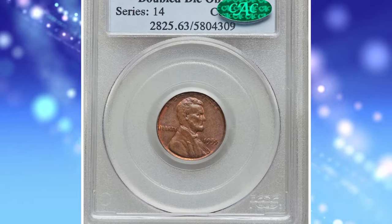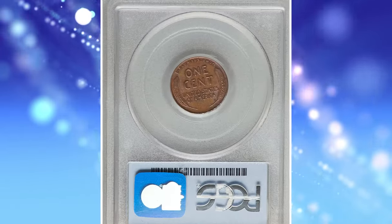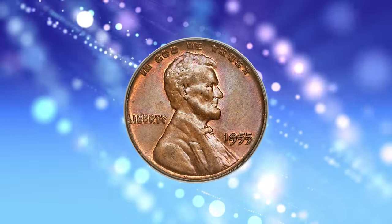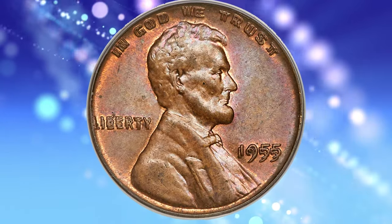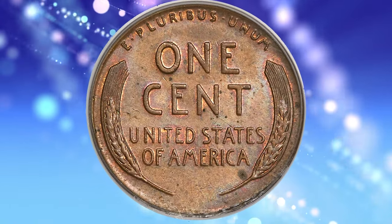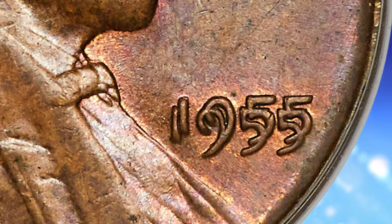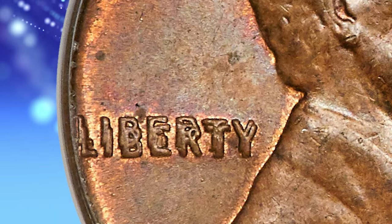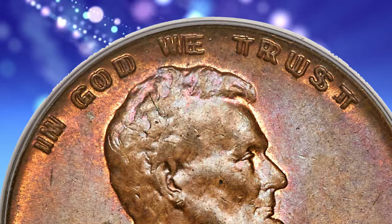Number 6: 1955 Lincoln Cent with Double Die Obverse, graded Mint State 63 Brown by PCGS and approved by CAC. The 1955 Double Die has long been a staple of the Lincoln Cent series and an iconic 20th-century mint error. An entire generation of collectors owes much of their love for numismatics to endless days as a youngster searching pocket change for this elusive and dramatic mint anomaly. Examples are usually available today, even in mint state, but accessible pieces in the brown color category seldom have good eye appeal — this piece bucks that trend.